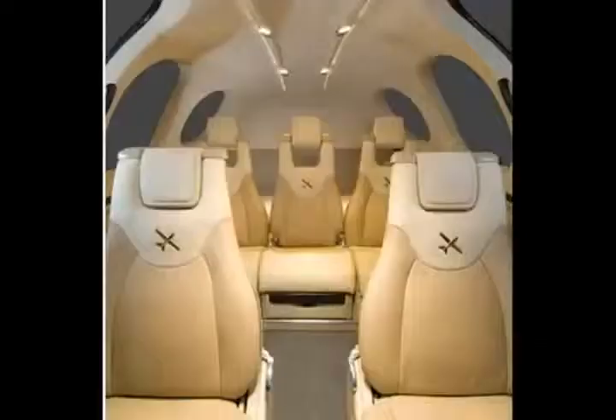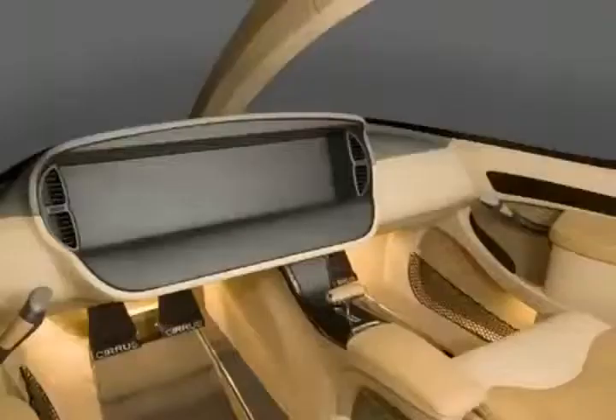A sliding center seat offsets the shoulders of rear seaters, allowing three people maximum elbow room. In front, the sliding pilot seat allows maximum ease of entry and egress.